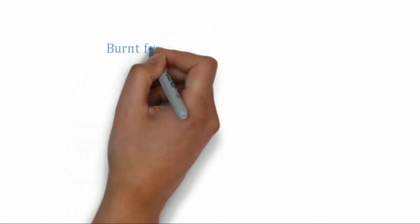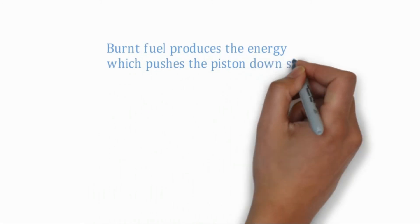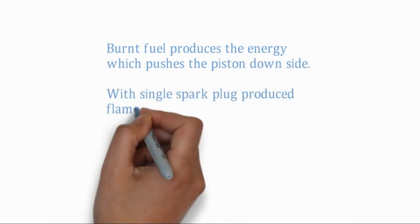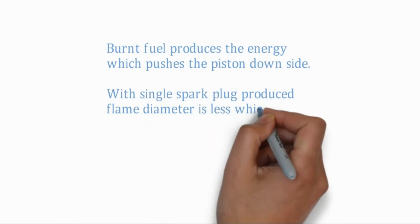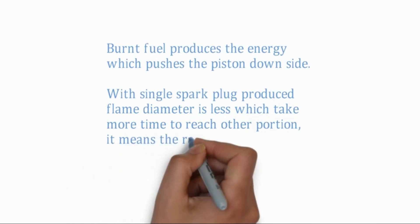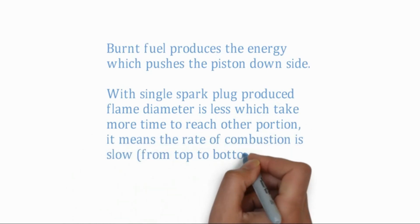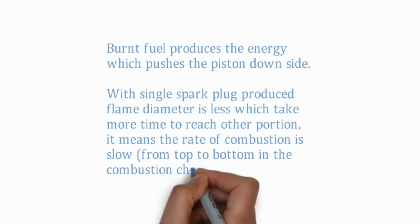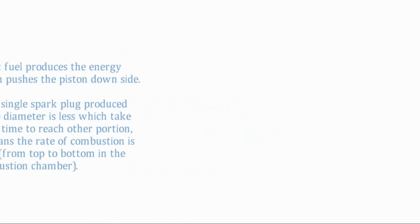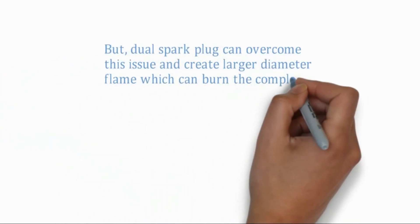The conventional engine is equipped with only one spark plug. After suction of the air-fuel mixture, the piston moves from BDC to TDC — this is called compression. At the end of the compression stroke, the piston is at TDC, and before starting the power stroke, the compressed air-fuel mixture gets a spark via the spark plug and burns. With a single spark plug, the produced flame diameter is less, which takes more time to reach other portions — meaning the rate of combustion is slow.